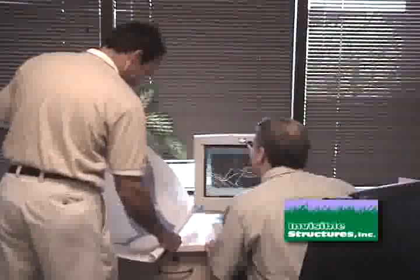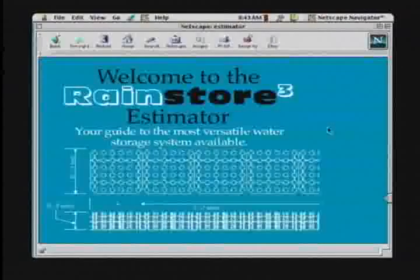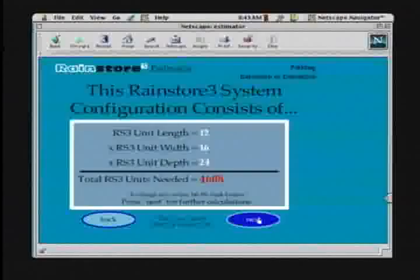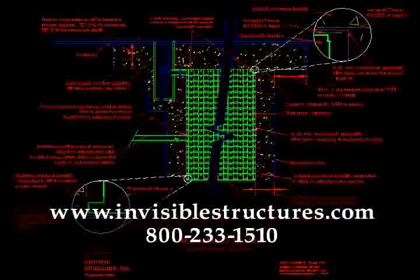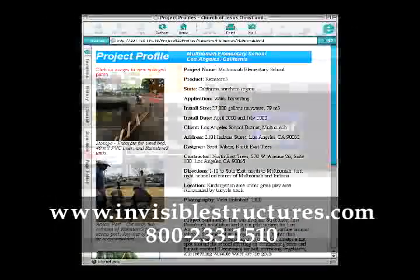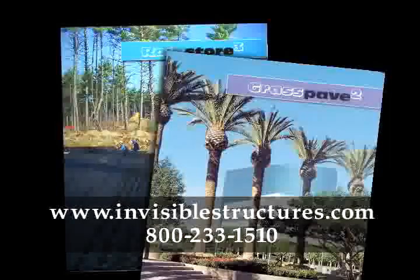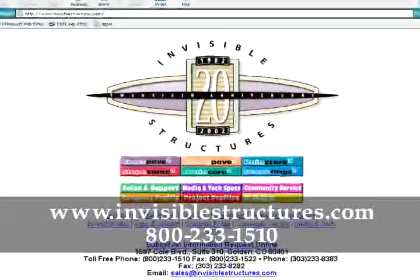The Invisible Structures team of professionals welcomes the opportunity to review project designs, answer technical questions, and assist in any area of water management. For your convenience, try our RainStore 3 materials estimator online to calculate quantities of RainStore 3 units needed and other required system components. AutoCAD details, technical specifications, industry white papers, project profiles, videos, and brochures can be downloaded from our website at www.InvisibleStructures.com, or call 800-233-1510.